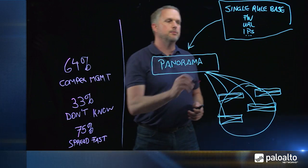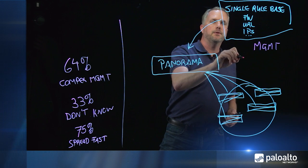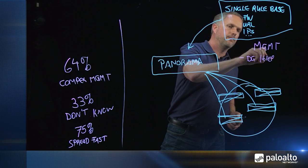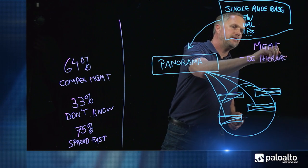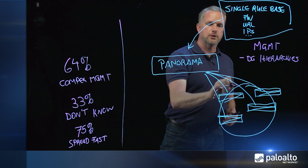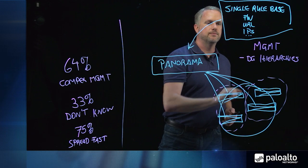In addition to the single security rule base, we have powerful management capabilities, including features such as device group hierarchies. These device group hierarchies enable you to group your network devices into subgroups to match your organizational structure, making it very easy and convenient for you to set up your entire network to match this organizational structure.